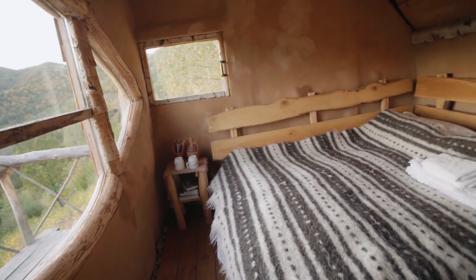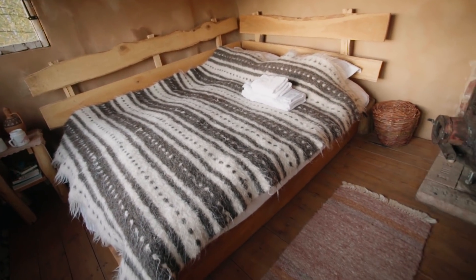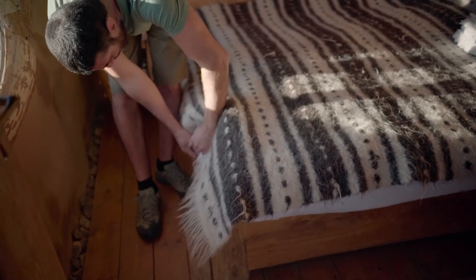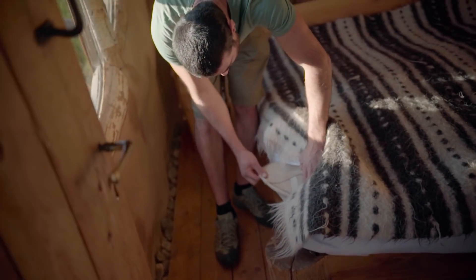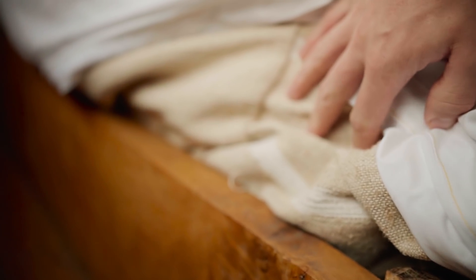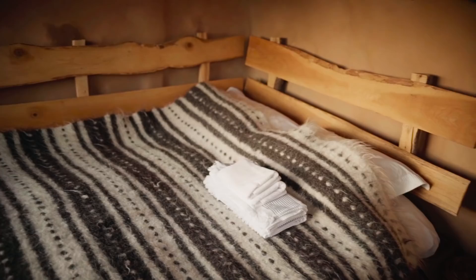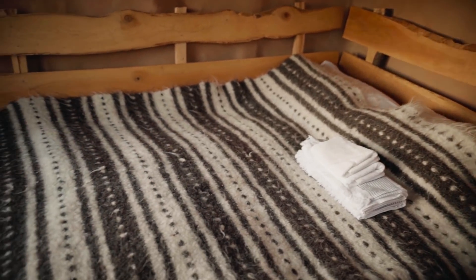The bed was made of oak again — thank you Donald, my volunteer, he's a really good carpenter. For the mattress we use hemp textile and fill it with waterweed, which grows up here and is basically the most local product we could have. We just went outside, walked 20 meters, cut it with a scythe, and then filled up the mattress. You can sleep really well — it molds after your shape, basically.